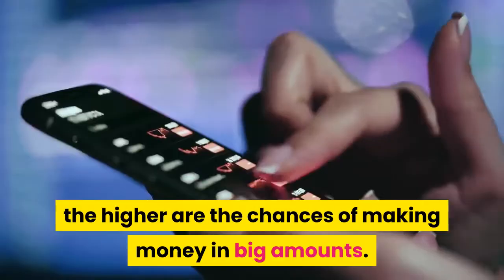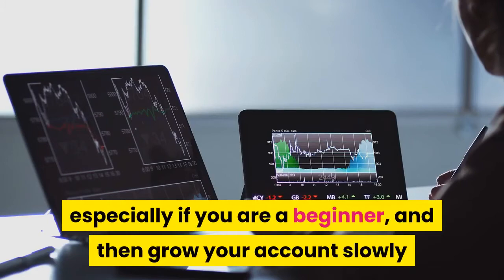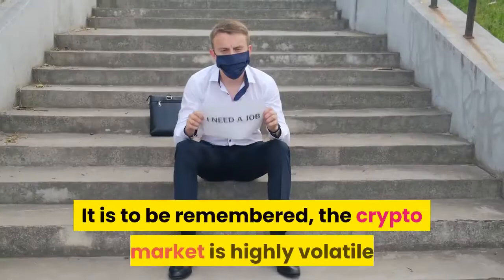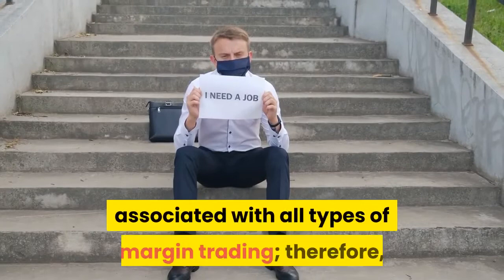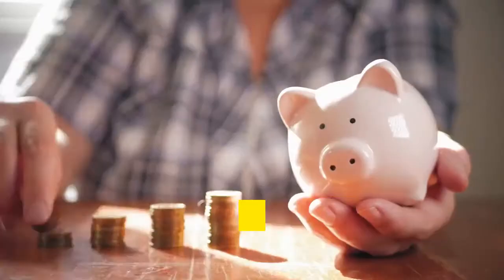However, it is always recommended to start small, especially if you are a beginner, and then grow your account slowly and gradually as you learn the trading tactics. It is to be remembered that the crypto market is highly volatile and there are significant market risks associated with all types of margin trading. Therefore, it is always viable that you might lose your deposit. Always be aware of how much money you can manage to lose, and it is always better to invest with your disposable income rather than your savings.